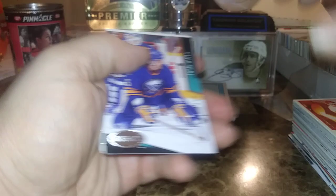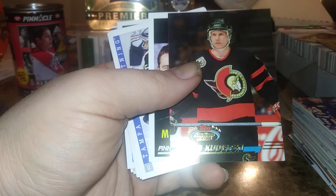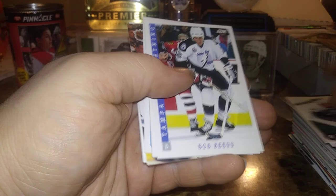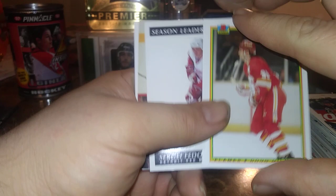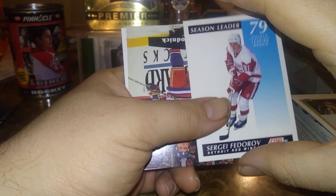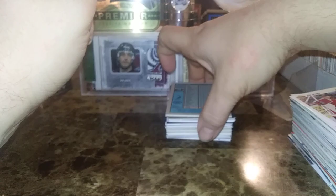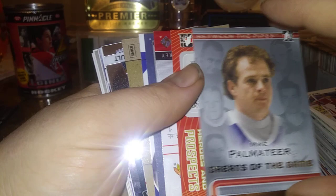Here's Craig Mooney, Bob Kudelski, Mikhail Tarasov, Pat Jablonski, Craig Wolanin, Troy Loney, Bob Beers — we've had a couple of Beers in this break. Steve Duchesne, Doug Gilmour, Sergei Fedorov season leader — he had 79 points and was the leading rookie. John Agrodnik, Jim Waite, Kjell Samuelsson. Bowman has to make things all complicated — Phil Bork, Jacques Luthier, Larry Robinson — all junk right there. Mike Palmateer, great of the game, that's cool.